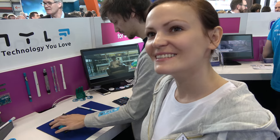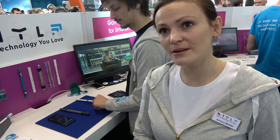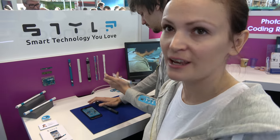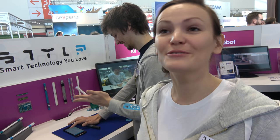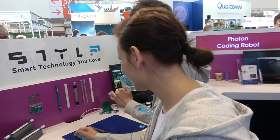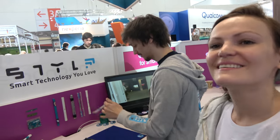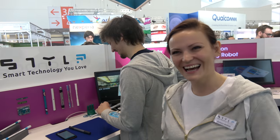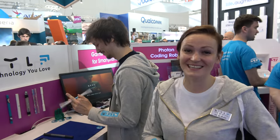There are six people in the startup — three on technology and three on communication and marketing. Station F in Paris is amazing. Potentially Steel is the next unicorn startup.